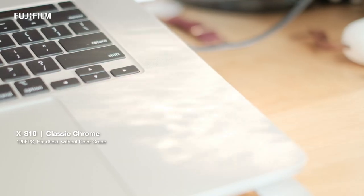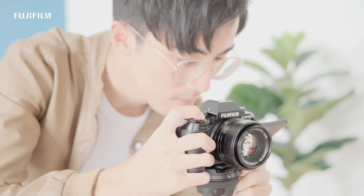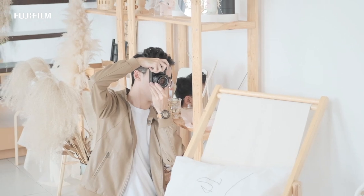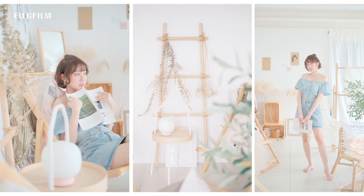SOOC not only saves my time in editing — it puts me in a state of mind where I do my best every time I raise up the camera and snap a shot, rather than expecting it will only be good after editing.